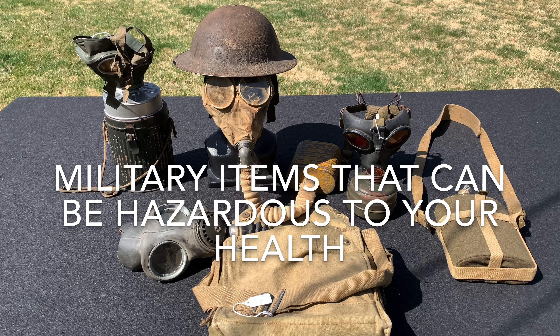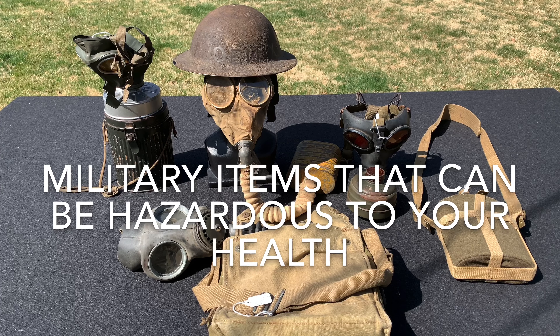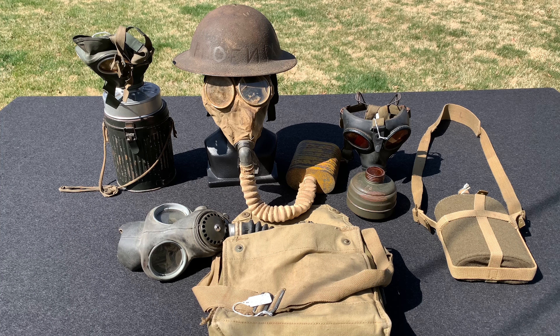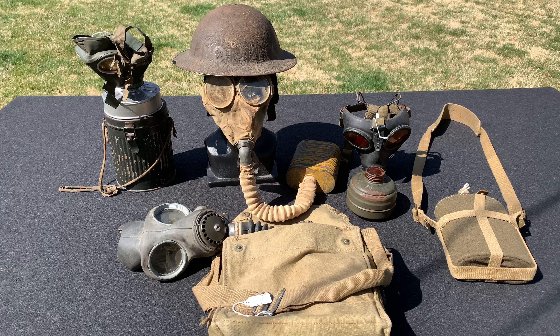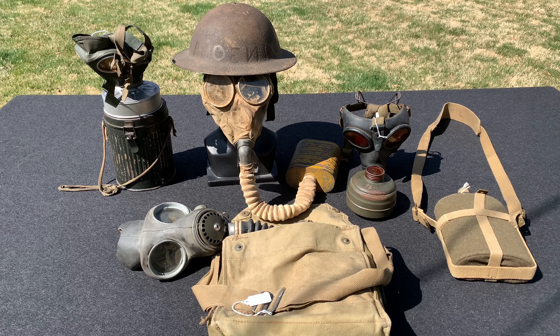Hey everybody, this is WorldWareGuy here. Today I'm going to show you some items that you should probably take some precautions with, because they are potentially hazardous to your health. That being said, after you watch this video, that does not mean go into your collection and toss out everything that could be dangerous. This does not mean do not buy these things. This is just — if you do decide to buy them, there are some precautions you should take just to be on the safe side. So without further ado, let's hop right into it.